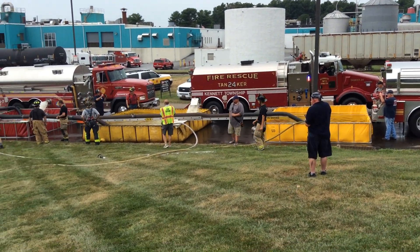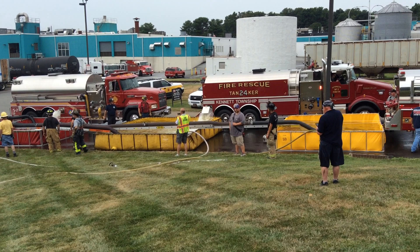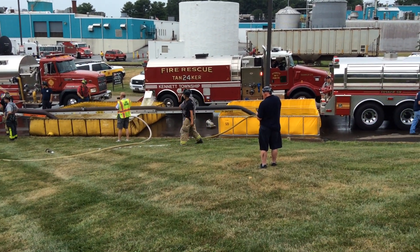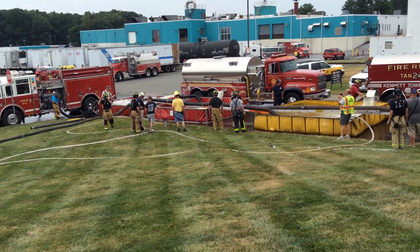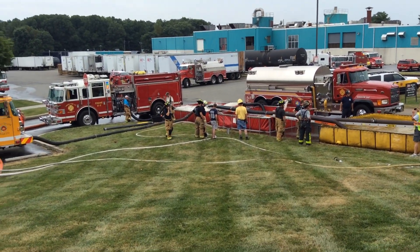All right, we want to check back in. This is coming up on the 51-minute mark. We're at 1,000 gallons a minute — we went to 1,000 at the 45. We've got a four-tank operation in place. The reason this is working well: nobody's ever run out of water.